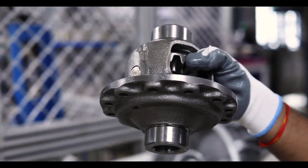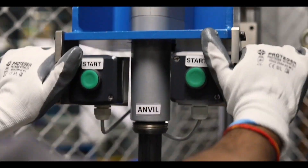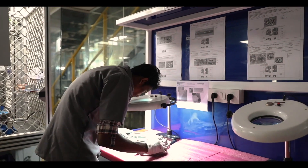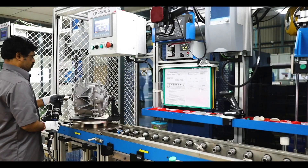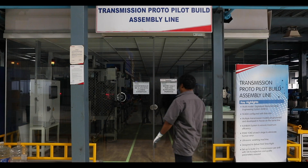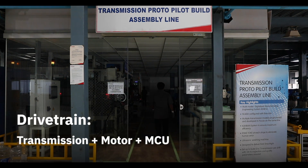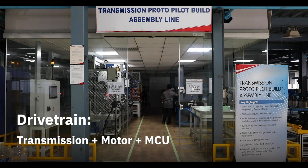There are many different parts that come together while building the drivetrain for an EV. How do we make sure they fit seamlessly and have zero failures? The drivetrain of an EV comes together with the transmission, motor, and motor control unit.